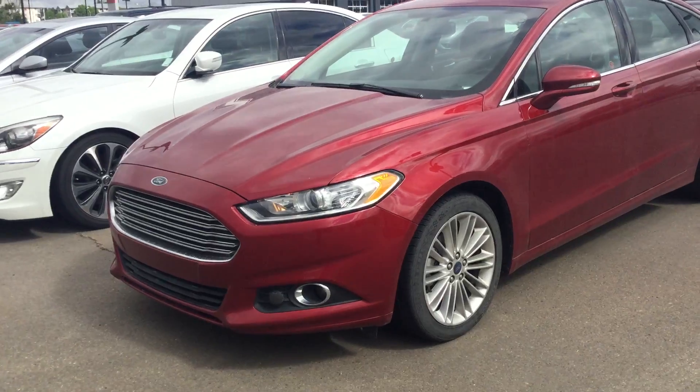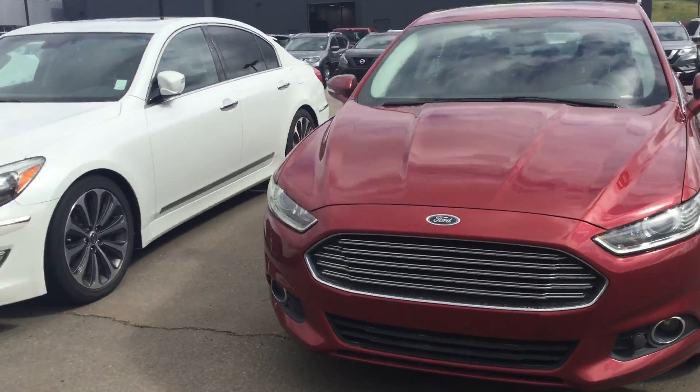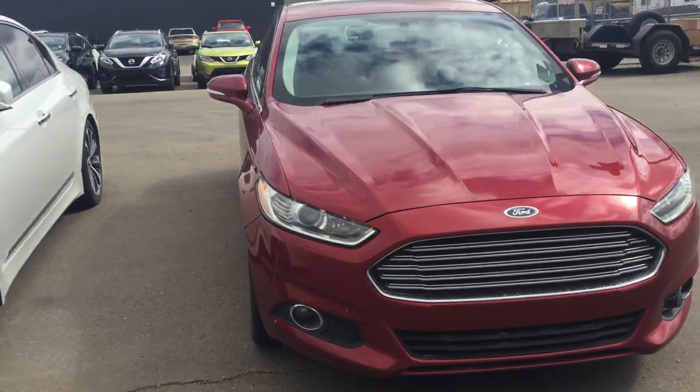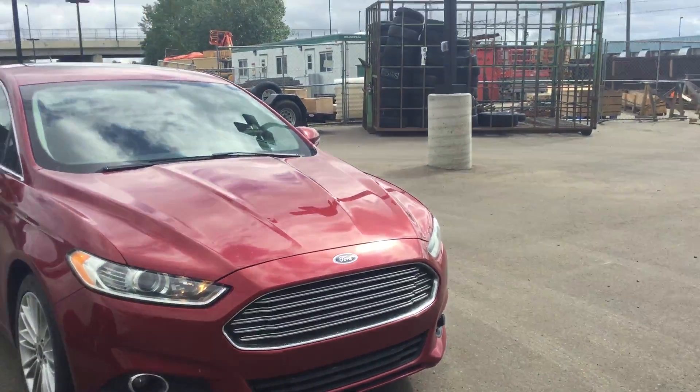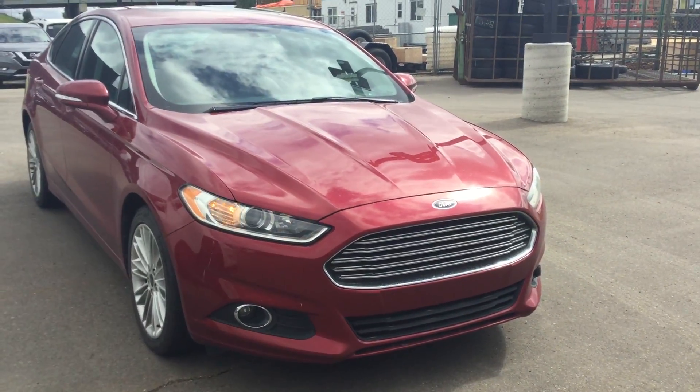Like I said, Matty, this is an amazing vehicle with a lot of features. If you have any questions or concerns regarding this vehicle, feel free to contact me at 780-371-3700. Have a wonderful day.